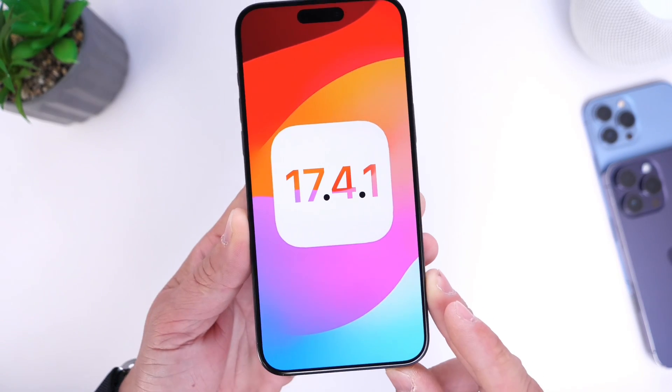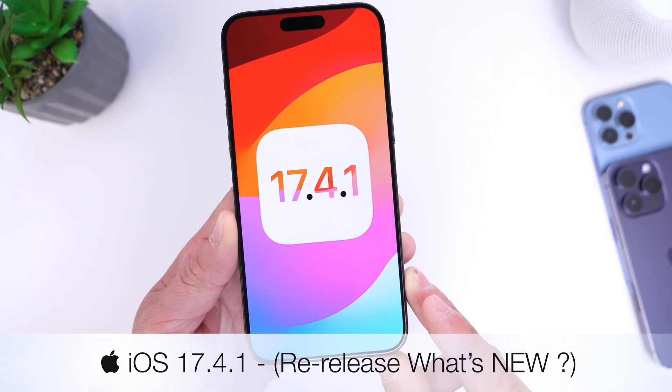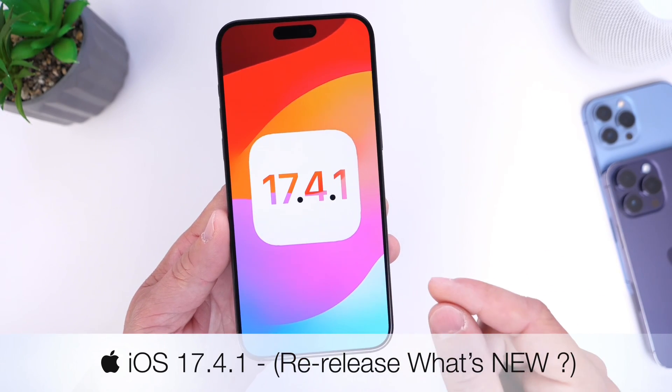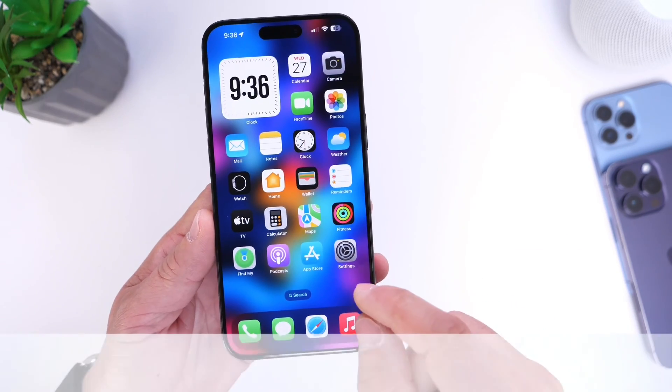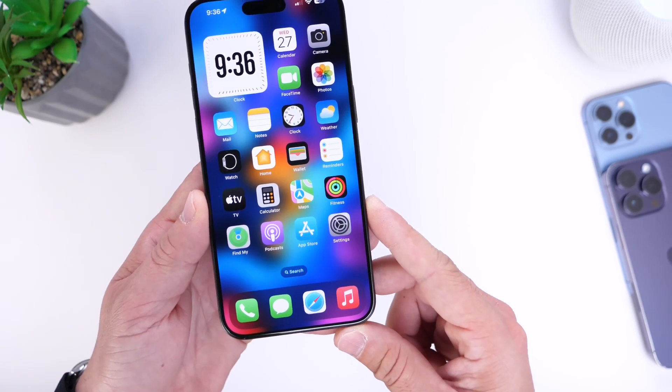Hey guys, in today's video I want to talk about iOS 17.4.1. This software update was released nearly a week ago and today on March 27th, Apple has just re-released this new software update with a new build number, and I wanted to share some details with you guys about the latest iOS 17.4.1.